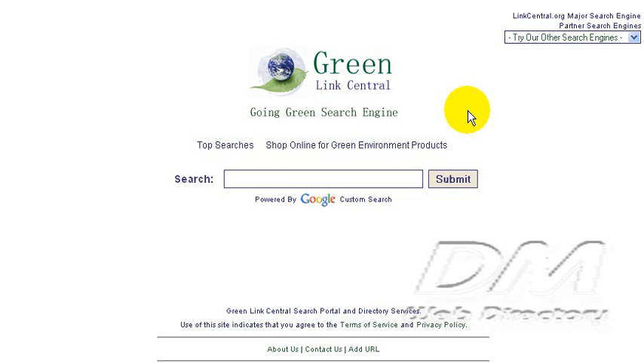This is GreenLinkCentral.com and if we look at the bottom of the page, we do have an About Us page and a Contact Us page and there's also an Add URL link. If you have an environmental-related website, you can submit it to GreenLink Central to have it added into their database.